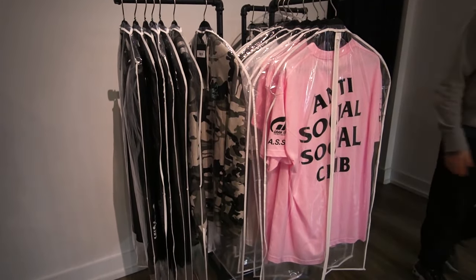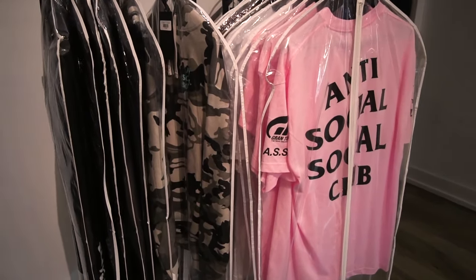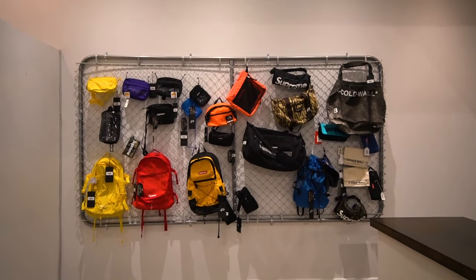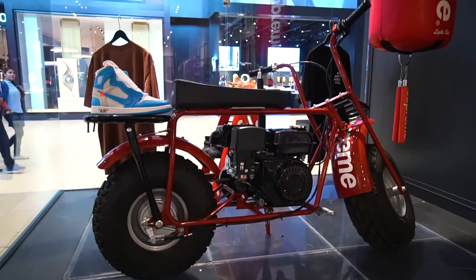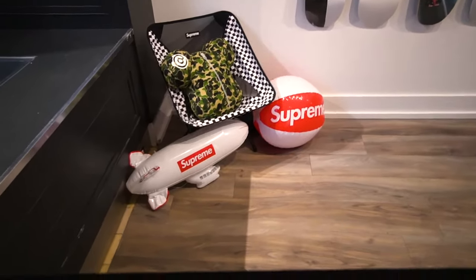A smaller selection of Anti Social Social Club tees in the back as well — not as much as the Bape and Supreme. In the back right corner they also have a bunch of bags. So if you need some bags for your summer activities, they got you covered. Here's a look from inside the display window — they got the Supreme bike out front, along with some other heat like the Supreme Everlast punching bag, and some more accessories down below.